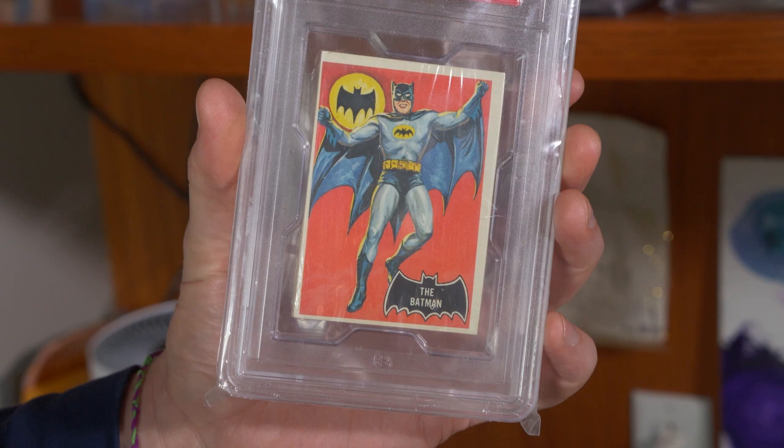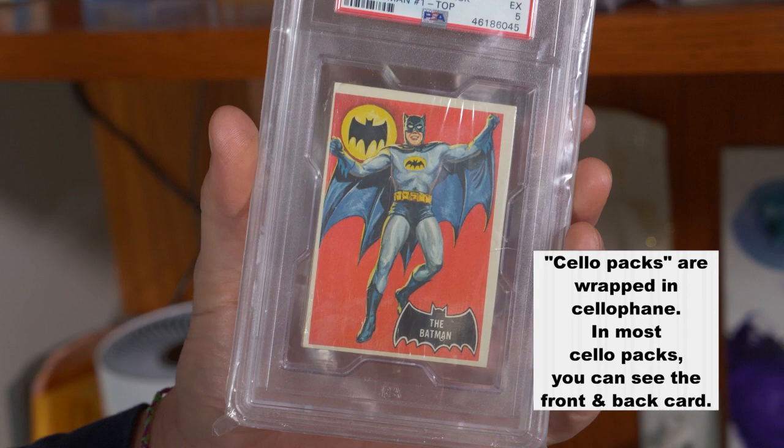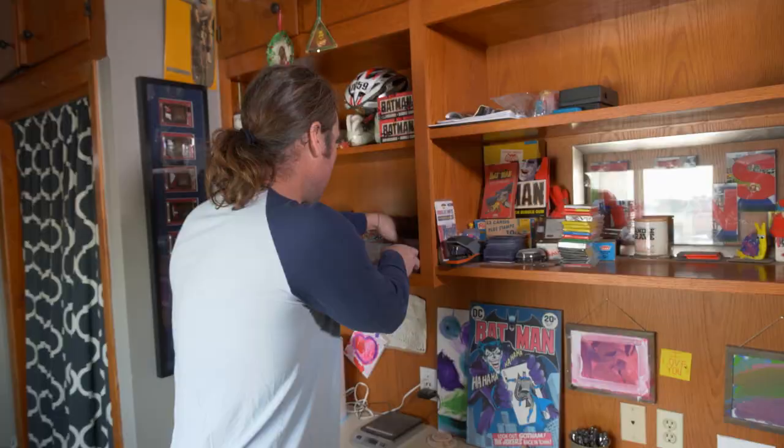I met a few people through some early Facebook card groups ten years ago, when some of those Facebook groups were just starting, and that kind of piqued my interest a little bit, and that got me into some of the unopened material, which is where my passion is. The 66 Batman cello pack with the Batman on top — of all the items I own, that's my favorite item. It'll be the last item I ever sell.